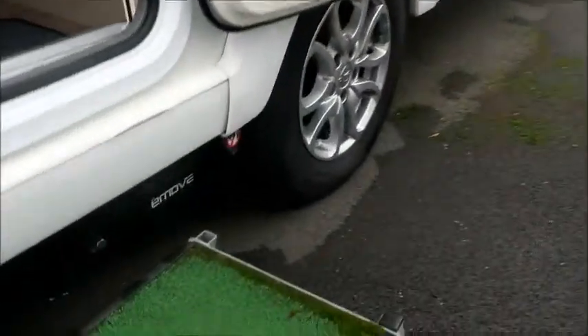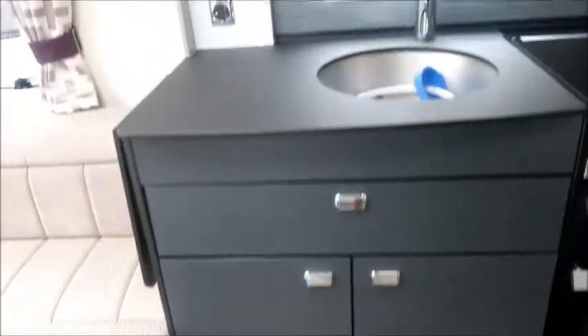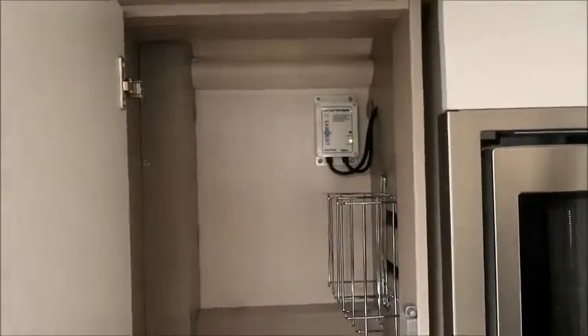On the axle we've got an e-move motor mover fitted, which is quite helpful. This is really modern — nice work by Stirling here. You can really see the quality with the fittings, that sound system in there, and of course a solar panel on the roof.